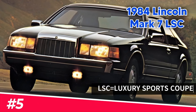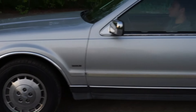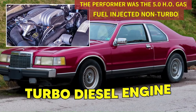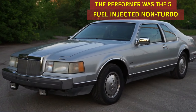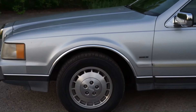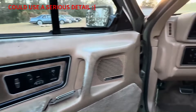Number five: the 1984 Lincoln Mark 7 LSC. This car didn't just focus on luxury — it brought serious performance to the table with its turbo diesel engine. With a unique blend of comfort and power, the Mark 7 LSC stood out as a refined muscle machine, definitely a cool cruiser for its time.